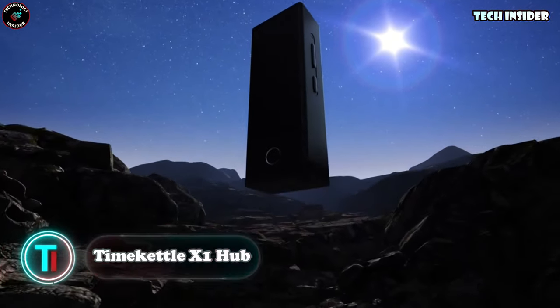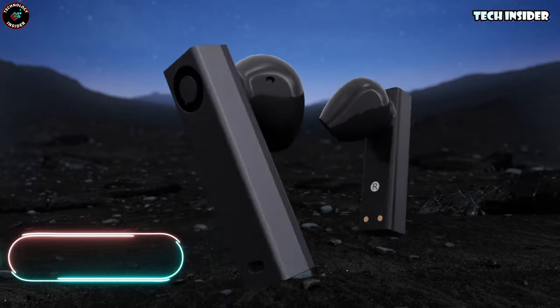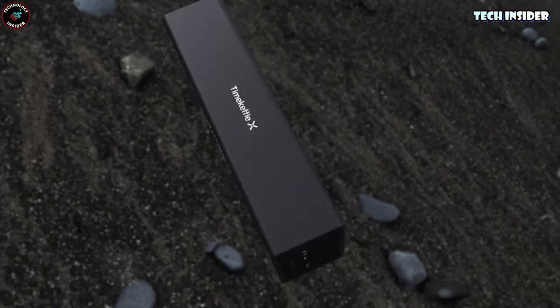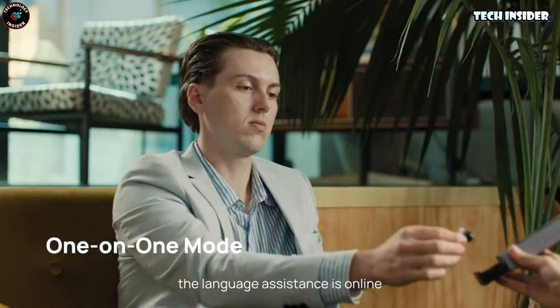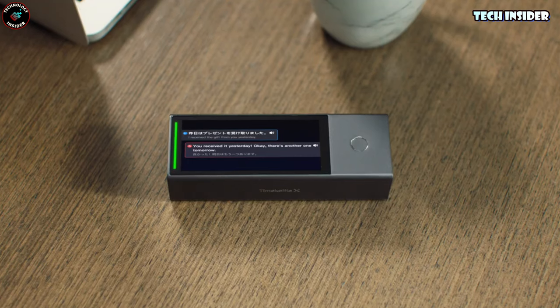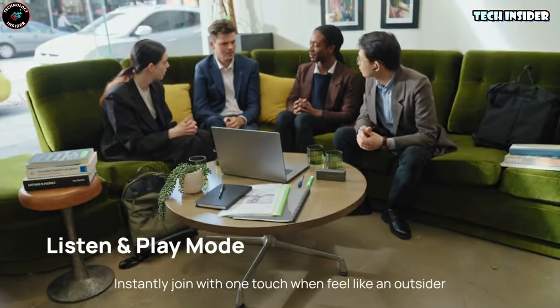Time Kettle X1 Hub. There are countless translators out there to help bridge language gaps, but the X1 stands out as something truly unique. It's a standalone device that comes with earbuds, allowing users to jump into conversation swiftly — no extra apps or complicated setups needed. Just pop in the earbuds, share them with your conversation partner, and you're good to go. Unlike typical translation apps that feel like walkie-talkie exchanges, the X1 recognizes when conversations start and end, making for a hands-free experience.